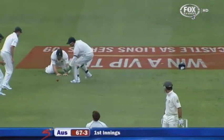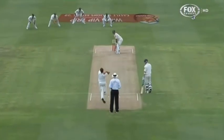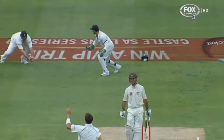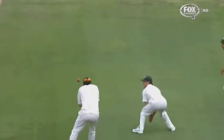Oh, that's the biggie — oh, he dropped it! Graham Smith. The picture tells the story. How good this would have been for South Africa.